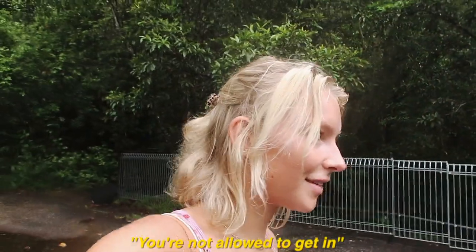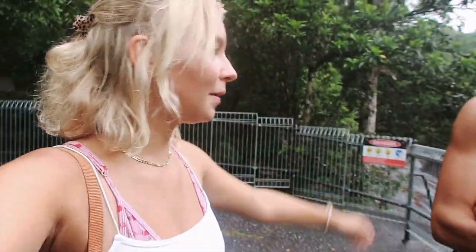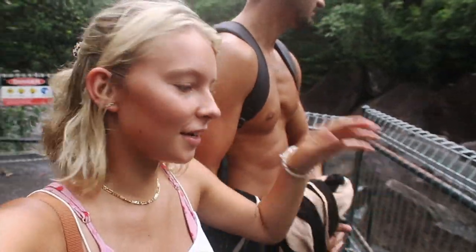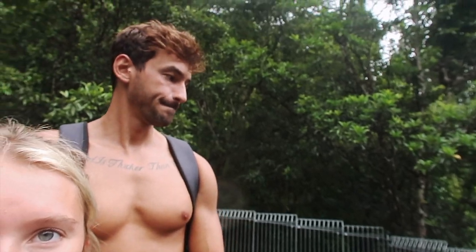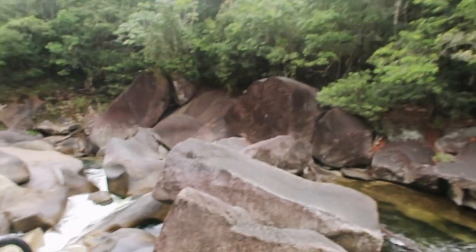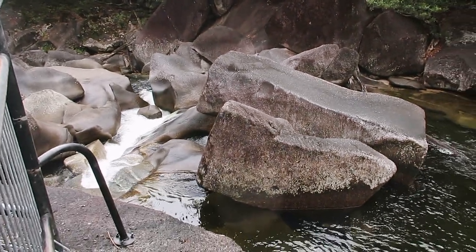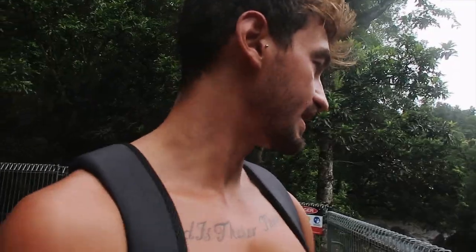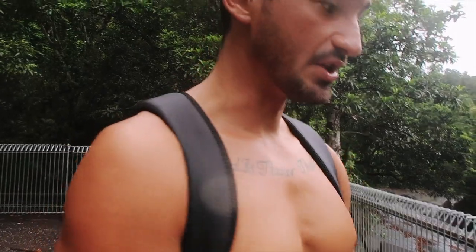We're at Babinda Boulders and apparently there was a lady who threw herself in the water here, and loads of young men have died because she calls for you to jump in. I can actually feel an impulse to jump in - it says many people have died here. Quite a lot of young travellers decided to jump in, drawn to do so. The legend is that she claims young men thinking one is her old lover.